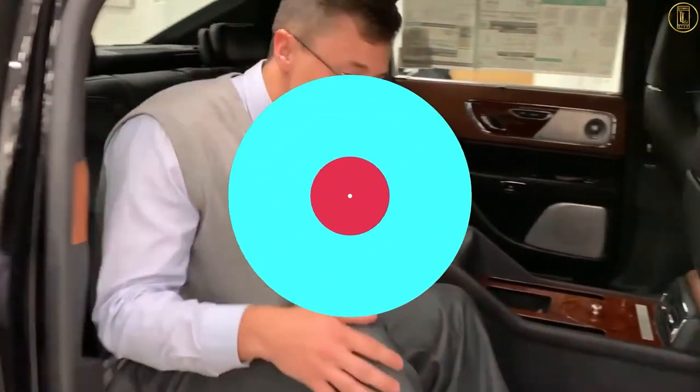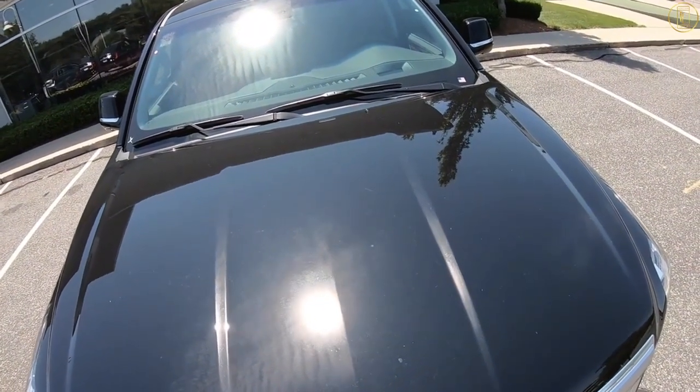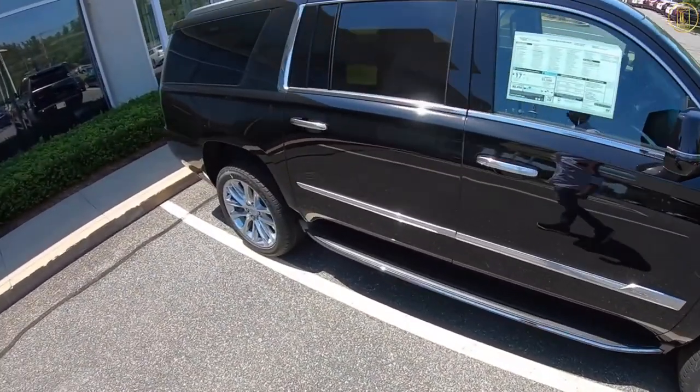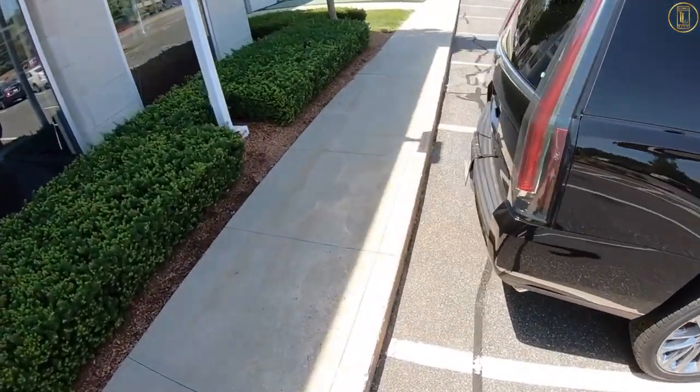Sadly, neither was bulletproof. After the tragic day in Dallas in 1963 on which Kennedy was assassinated, the Lincoln, somewhat surprisingly, wasn't thrown away. It was instead refitted and updated, giving armor plating in the doors and a new bulletproof roof, and stayed in service for both the Johnson and Nixon administrations. The car itself is now on display at the Henry Ford Museum in Detroit.